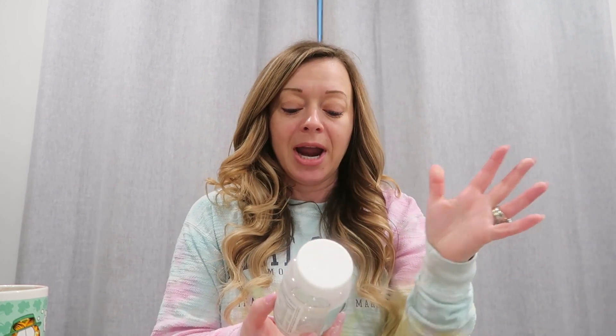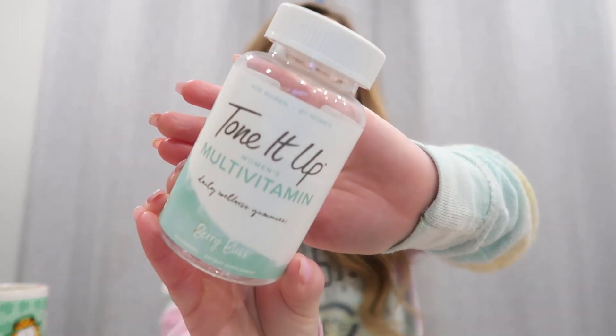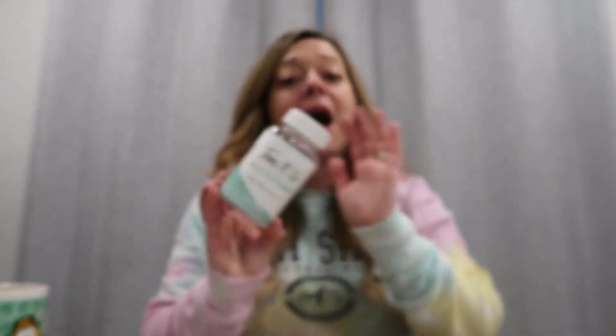Actually, I'm going to show you something before I do makeup. I take a multivitamin from Tone It Up. You guys have seen me use this multivitamin before — I absolutely love it. I really like the fact that it's a gummy. I really don't like swallowing pills, so gummy forms are great. They have other vitamins as well. It's a really, really good multivitamin.